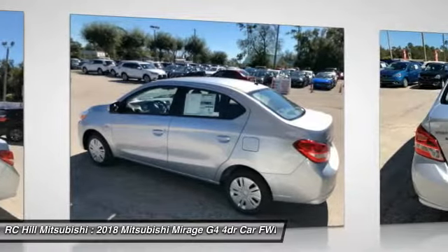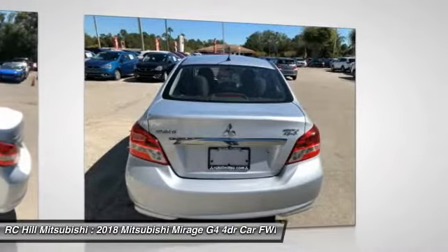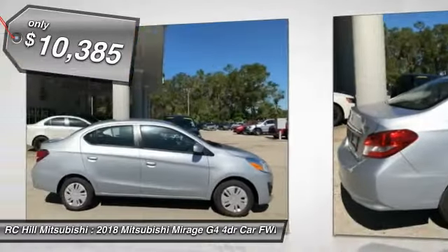such as front and side airbags, four-wheel anti-lock brakes, and traction and stability control, and is priced below $15,000.